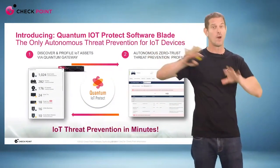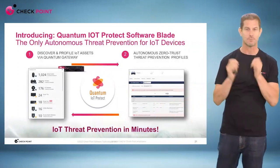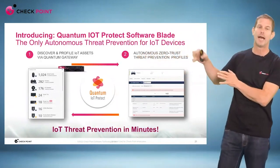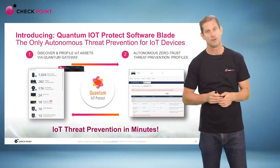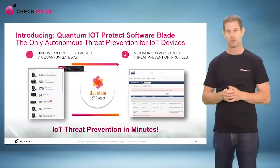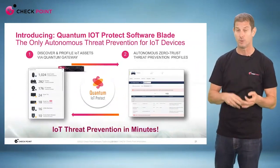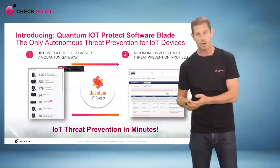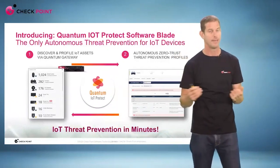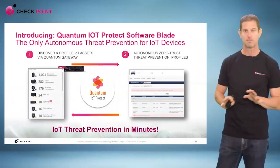We're going to offer this IoT solution everywhere. But today I'll talk about the second stage, which no one else is doing: once we identify all those IoT devices, we automatically apply what we call an autonomous zero trust policy. You don't know how many IoT devices you have, who they communicate with, or what protocols to allow or block — or which domains they communicate with. We will automatically discover and automatically apply zero trust policies for you.